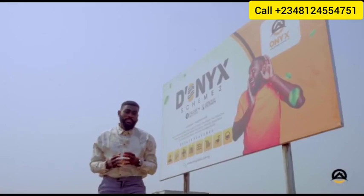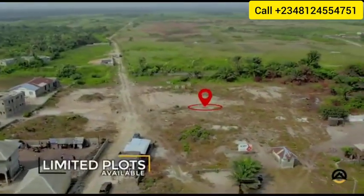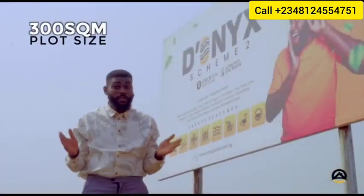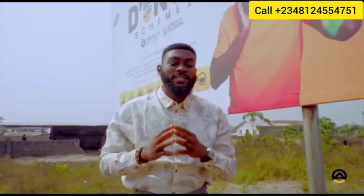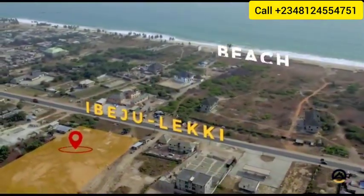This property is a mixed-use property currently sitting on three acres of landmass. We have very limited plots available, selling for just 300 square meters respectively, and the best part is the property is rightly facing the road and directly opposite the beach.